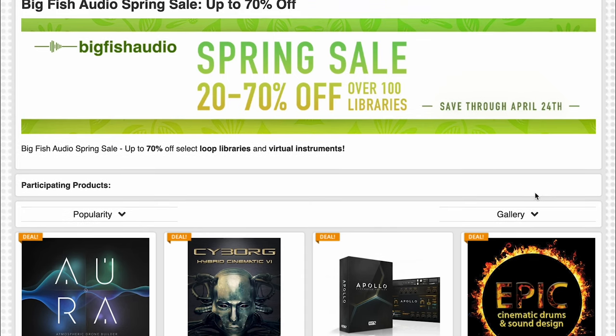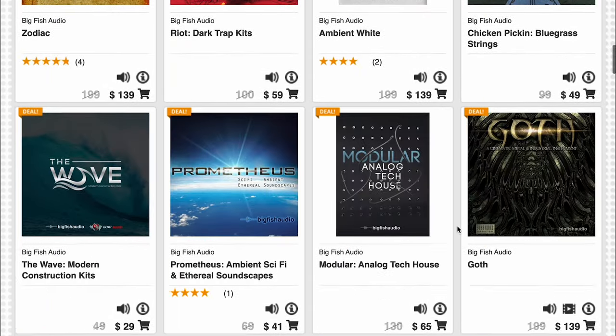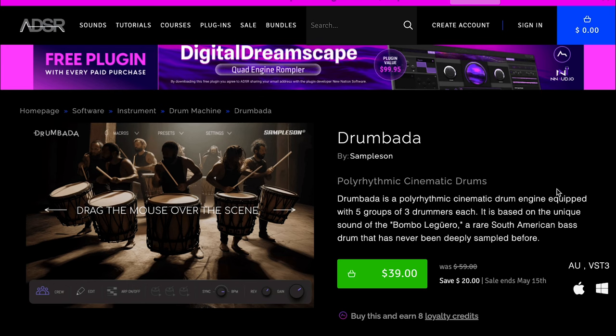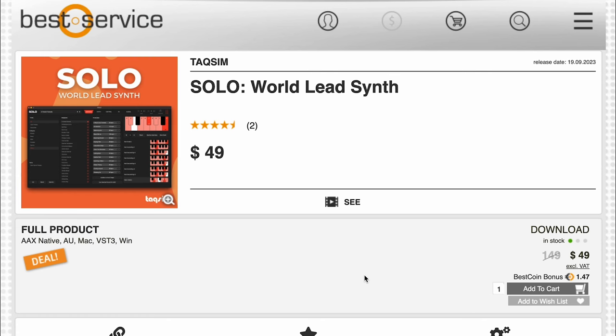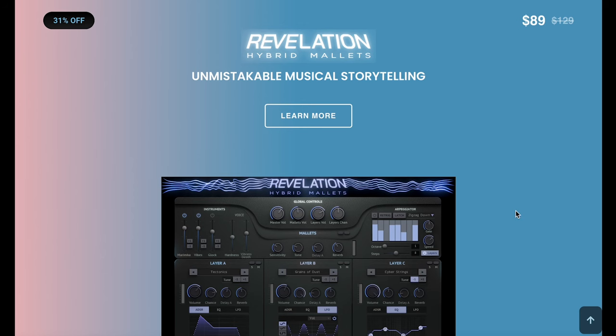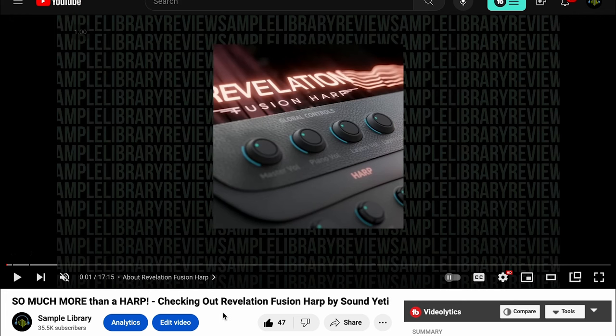Big Fish Audio's spring sale — up to 70% off for 100 libraries through April 24th over at Best Service. Sampleson's Drombata on sale now — $39, normally $59 at ADSR. And Solo World Lead Synth — sounds incredible — pick it up now for $49, normally $149. Sound Yeti's got a couple sales going: their Revolution Hybrid Mallets Instrument for $89 as a Kontakt player library, and they've also got the Revolution Fusion Harp on discount too — $89. I really love this library. I'll include a link over to the checking-out video I did when it was first released.